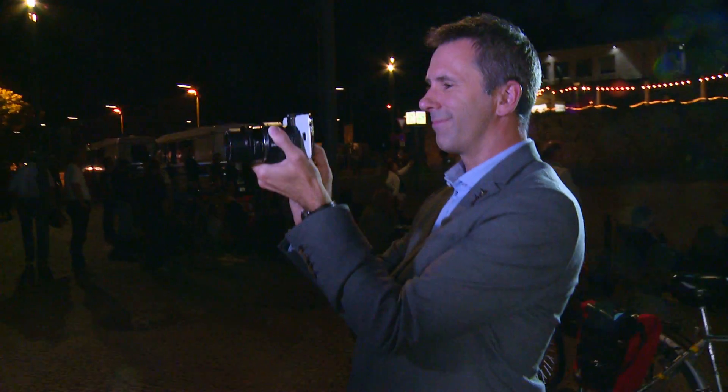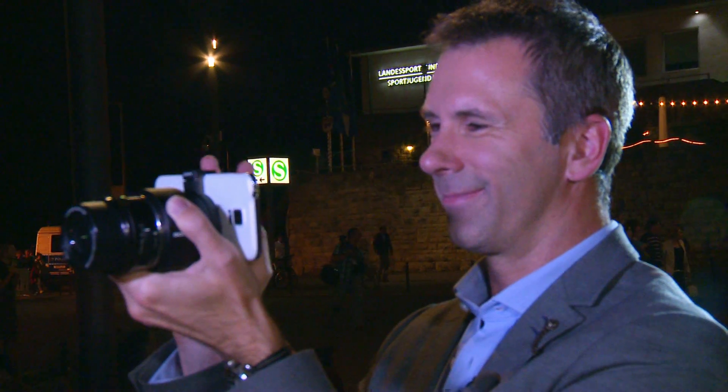Admittedly though, some things do look better in the dark — like me. Ah Spencer, no need to be too hard on yourself.